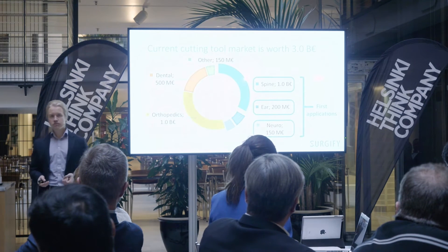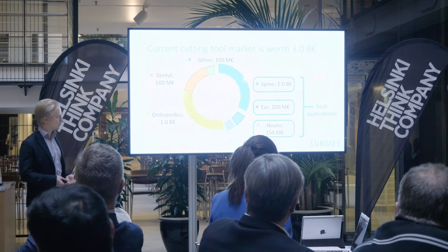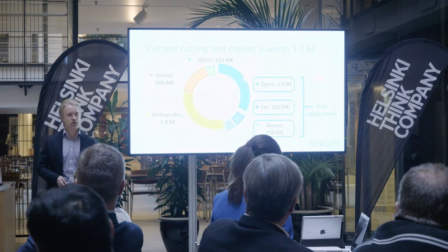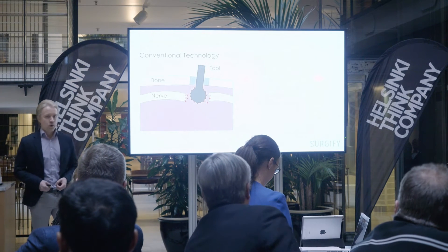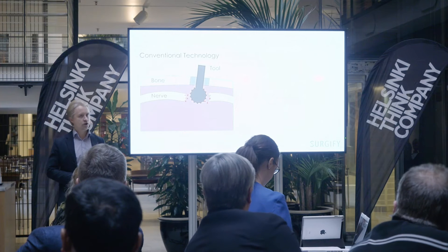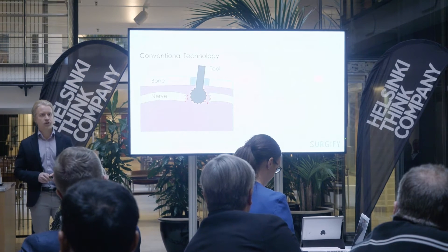Our first application is high-speed drilling, which is mainly used in spine, ear, and neurosurgical procedures. When drilling bone with conventional tools, there is a risk of damaging soft tissues such as blood vessels or nerves inside or under the bone.